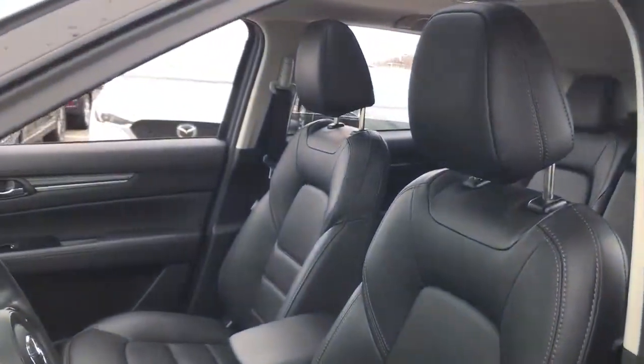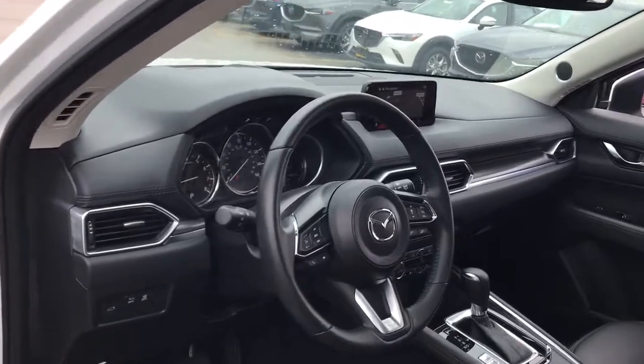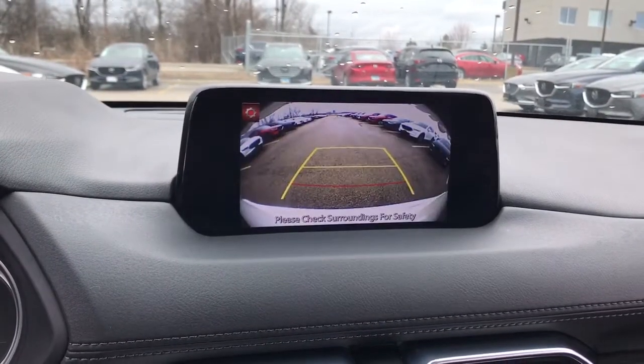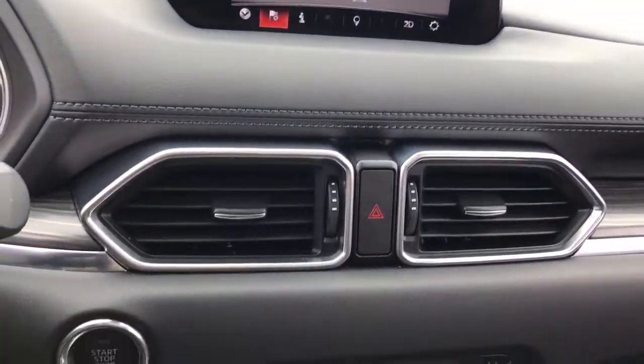This compact crossover features an extraordinarily quiet cabin, excellent ride quality, upscale materials and craftsmanship, touchscreen infotainment, and flexible cargo space to help you make the most of every journey. These are just some of the great options this vehicle comes with.